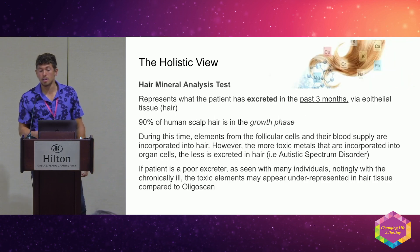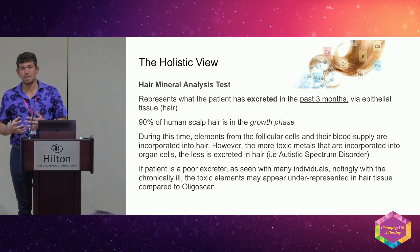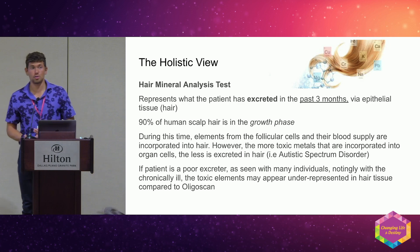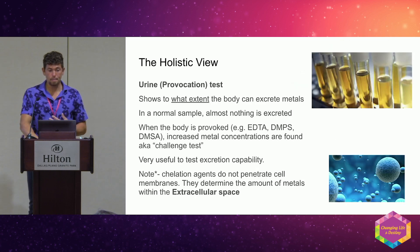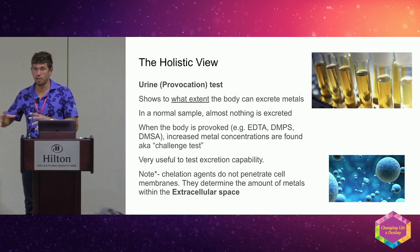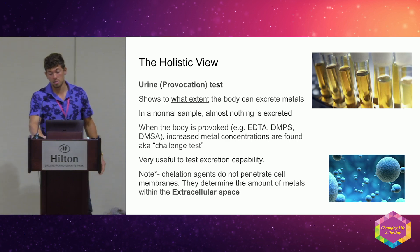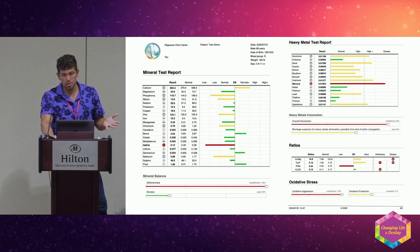A hair test looks at the past three months of excretion, but the more you're holding onto, the less is going to be excreted in the hair — and hair is not a major excretion pathway for metals. Urine, provoked or unprovoked, has been the gold standard for a while. All these tests are different; this is not a replacement test — it's another vector giving more insight. We need to understand why somebody has high metals; it's about being the investigator.